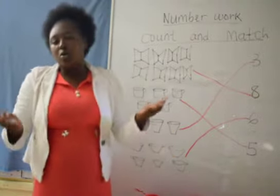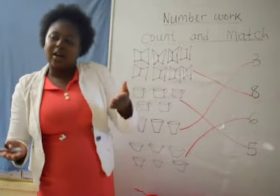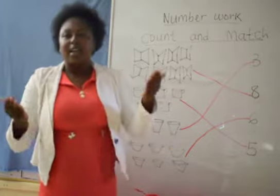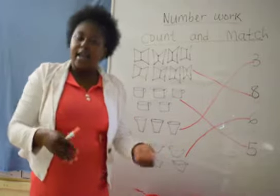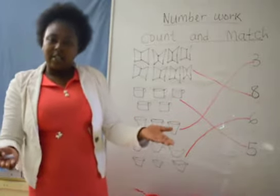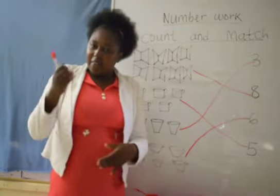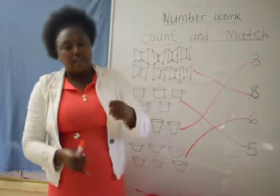1, 2, 3, 4, 5 — once I caught a fish alive. 6, 7, 8, 9, 10 — then I let it go again. Why did you let it go? Because it beat my finger. So which finger did it? By the little finger on my left.